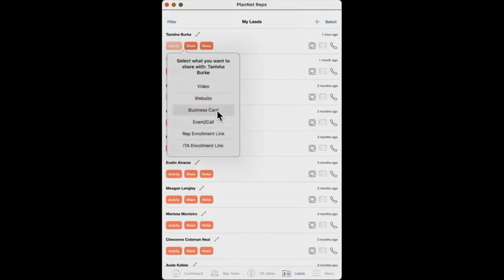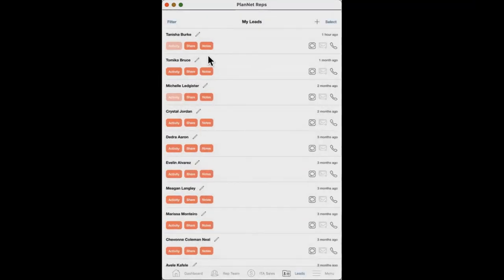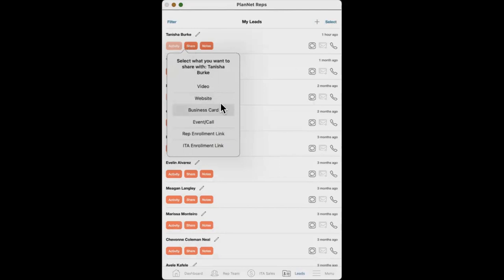Another thing you can share is your electronic business card. If you don't have paper cards on you and you're out shopping and run into somebody, strike up a conversation and pique their interest — you can say I can send you my electronic business card. To send it, they have to give you their contact information. You come here, hit Share, add their first and last name and cell phone number — now you have their contact information, they're added to your leads, and you can send them your business card.